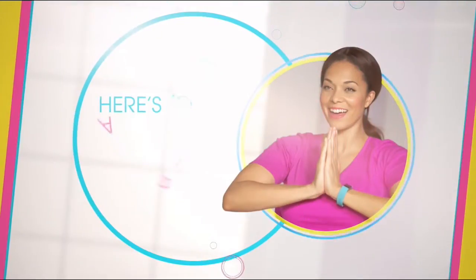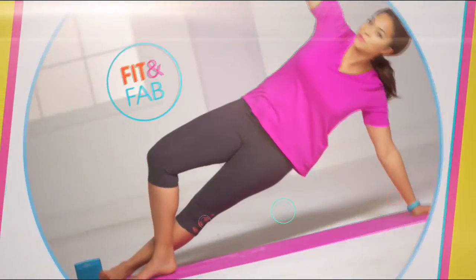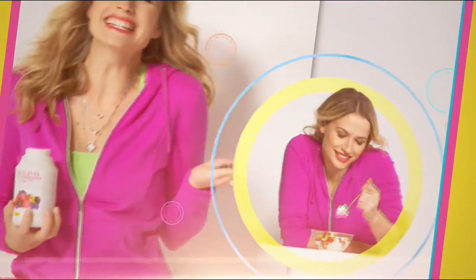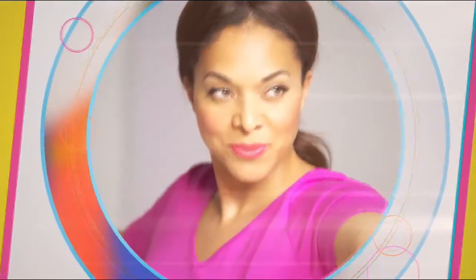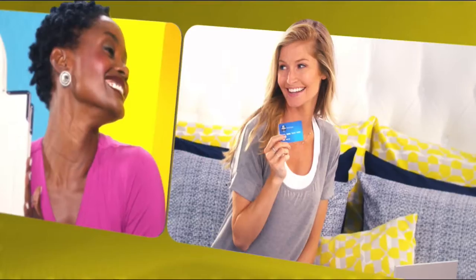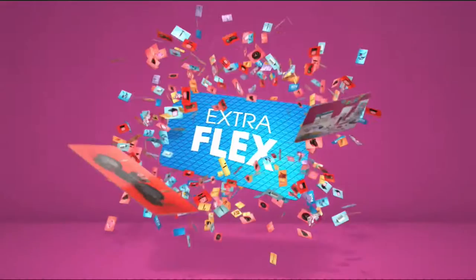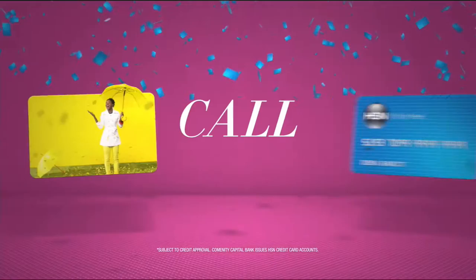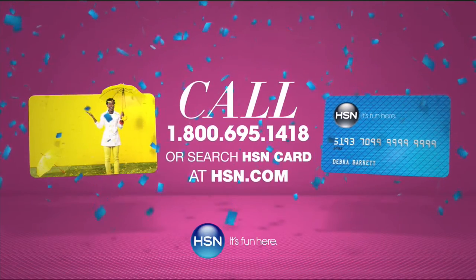At HSN we're celebrating a better you because healthy is more than just eating right — it's finding balance and treating yourself to a life well lived. Find your Zen-spiration, from a healthy mind to a healthy home. Healthy is happy — live well and be happy with the health and wellness experts at HSN. When you apply for the HSN card, instantly get $10 off. Extra Flex all day, every day on all jewelry, beauty, and fashion purchases. Plus no-interest VIP financing, VIP easy returns, exclusive offers — all with no annual fee.